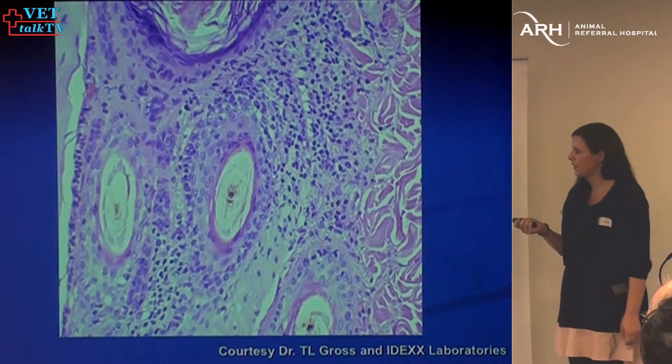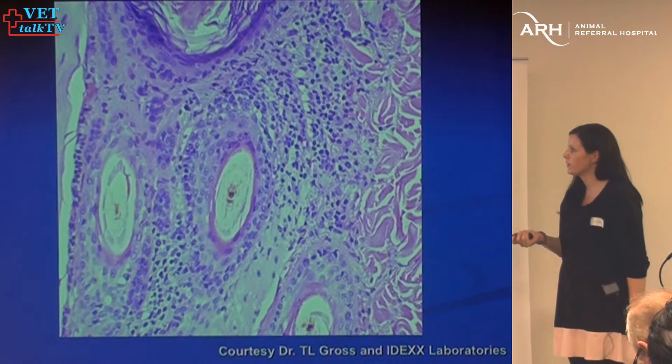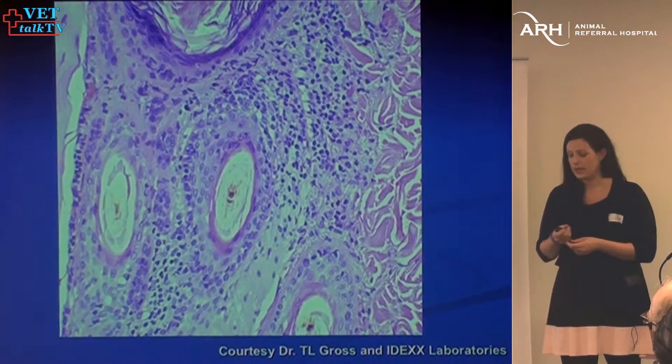Histologically, at the top of the skin we have a hair follicle, and usually the hair follicle should be associated with the sebaceous gland, which looks like a little bunch of grapes. In this case, we're not seeing sebaceous glands, but we are seeing inflammatory cell infiltrates where the sebaceous glands would have been.